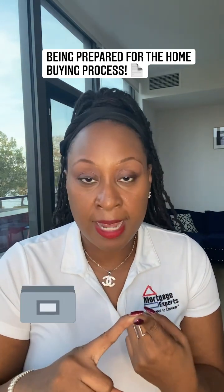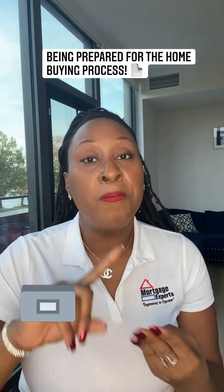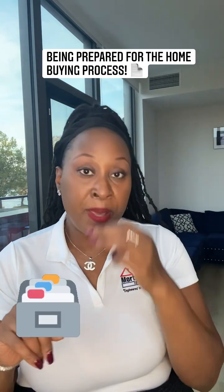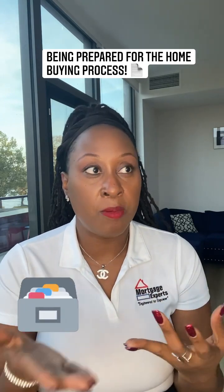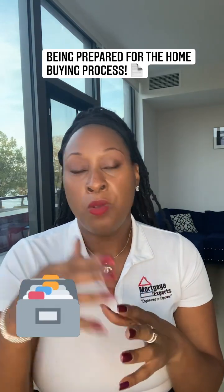We need your tax returns from the last two years and your W-2s for the last two years. We need your pay stubs to cover the last three months. We need your bank statements for the last two months. Bank statements and pay stubs are usually pretty easy to get because a lot of companies have everything in their online portal.